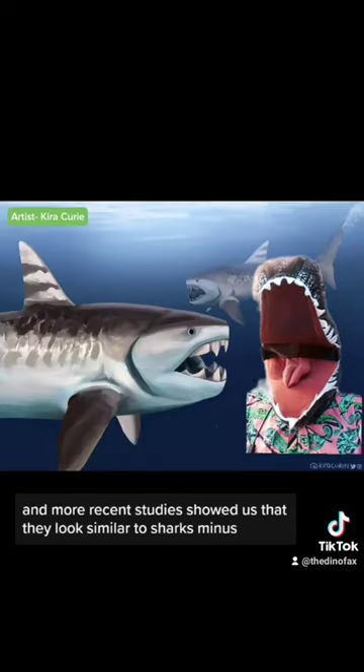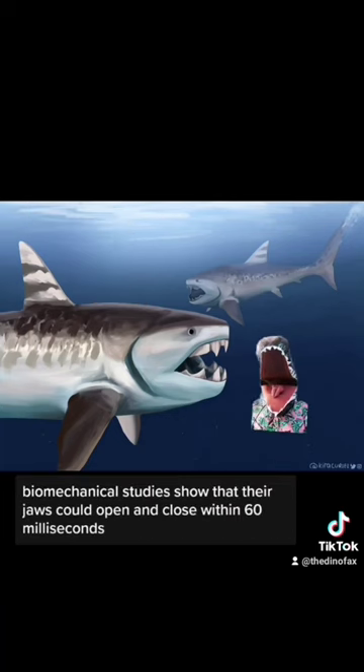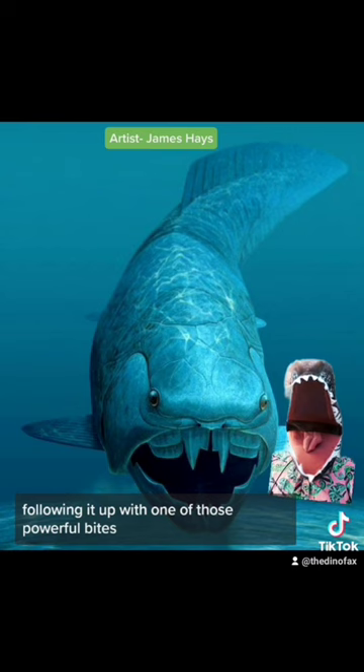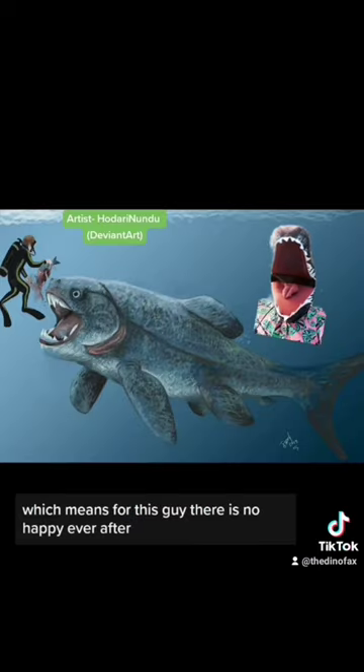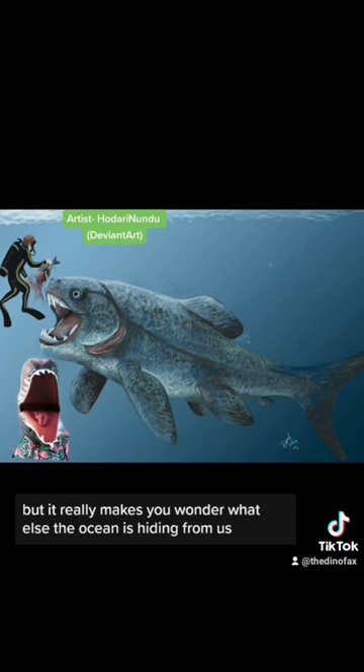More recent studies showed us that they looked similar to sharks — minus the vampire dentures. Biomechanical studies show that their jaws could open within 60 milliseconds, which means they probably ate like groupers using a sort of suction feeding, following it up with one of those powerful bites. Which means for their prey, there is no happy ever after. At least Dunkleosteus isn't around today, but it really makes you wonder what else the ocean is hiding from us.